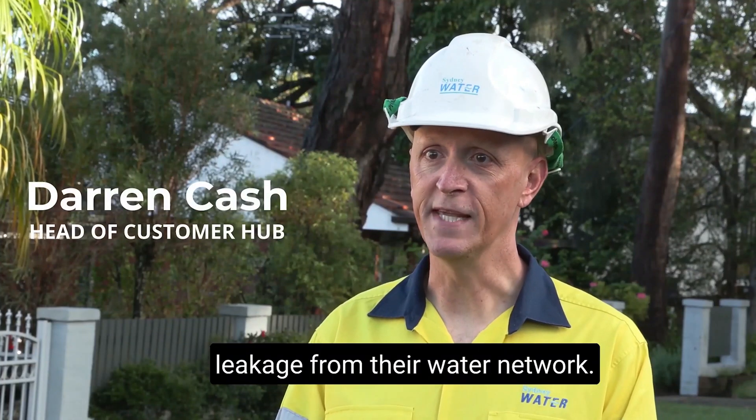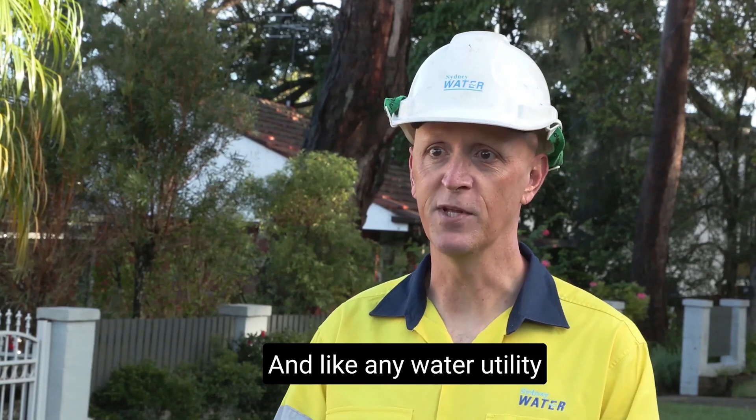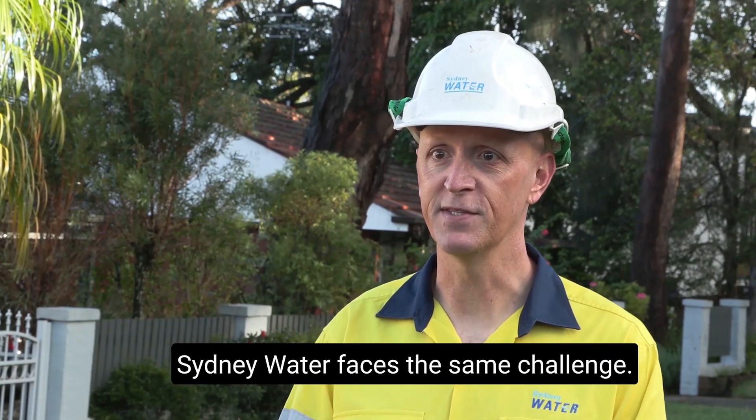Water utilities around the world experience leakage from their water network, and like any water utility, Sydney Water faces the same challenge.